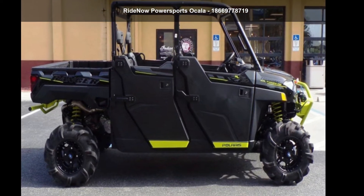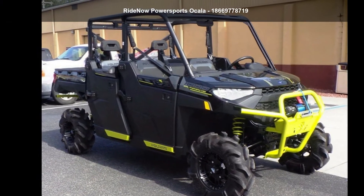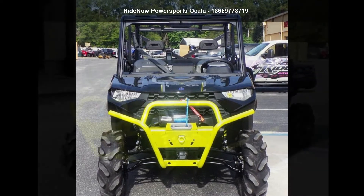Presenting the Polaris 2020 Ranger Crew XP1000 High Lifter Edition. This ATV is ready for the off-road. It's designed to take on the most challenging of terrain.